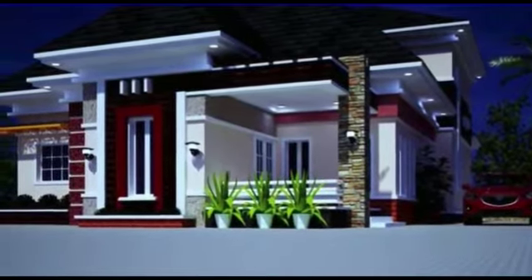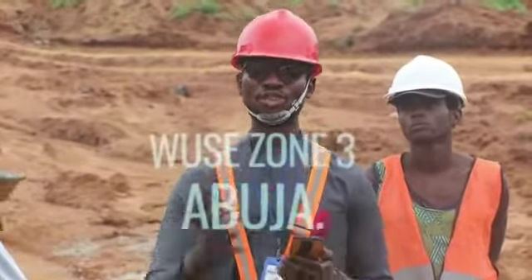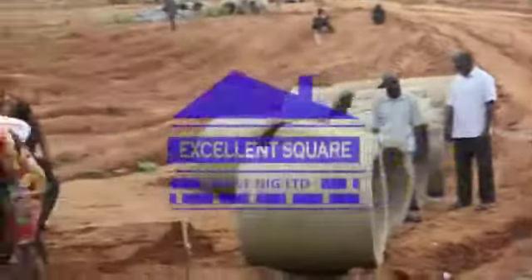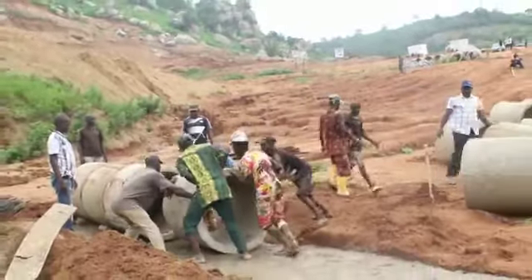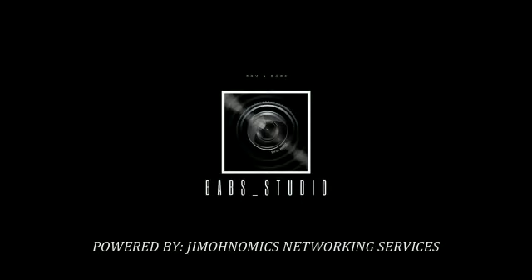Our office address is AP16, Amag Plaza, behind Heritage House, Wuse Zone 3, Abuja. The number to call is 070-888-3116. We love you. G-monomics going around, bringing you updates of properties in Abuja.